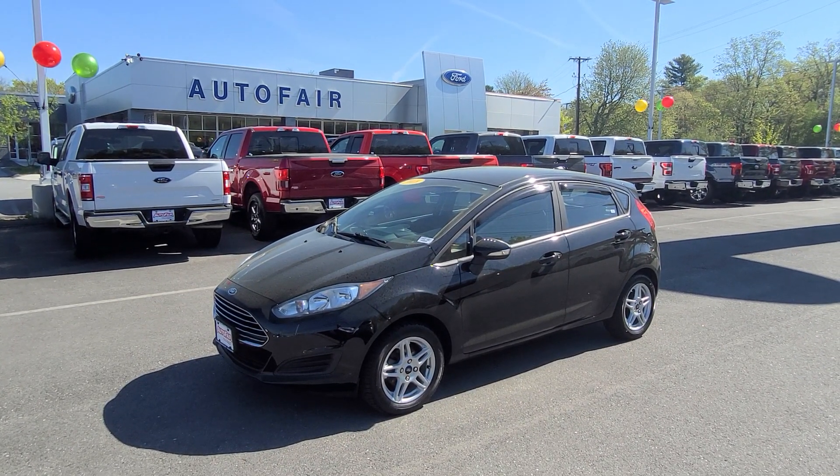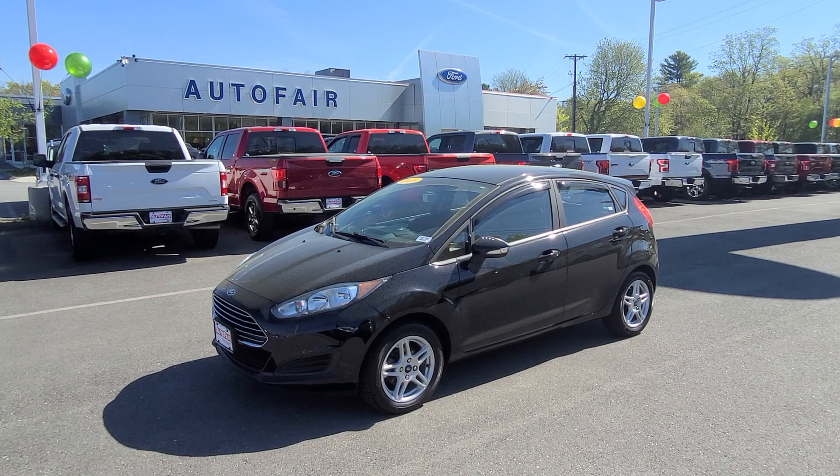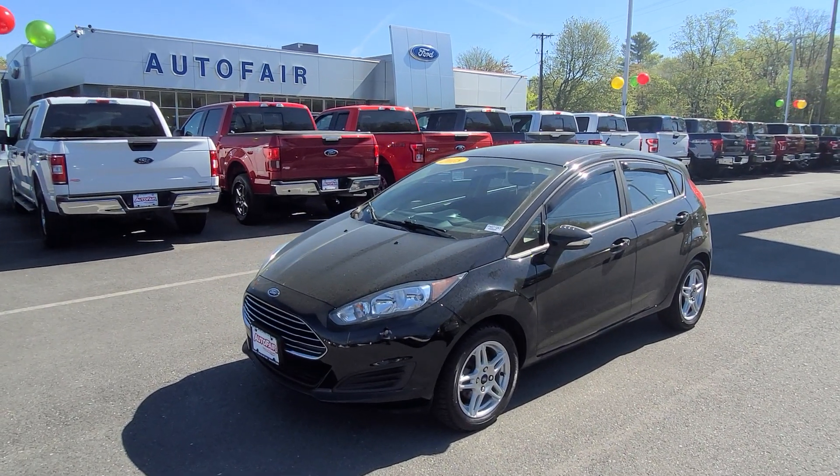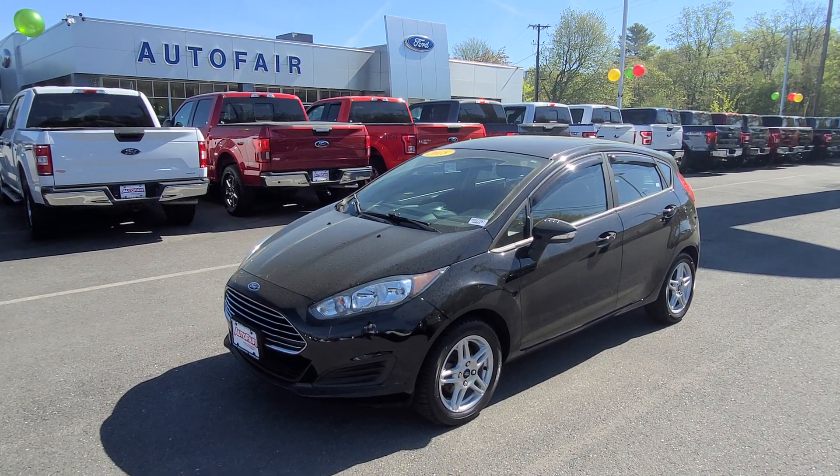Hi David, this is Charlie over at Auto Fair Ford in Haverhill, Massachusetts. I just wanted to shoot a quick video of this 2018 Fiesta SE you've been inquiring about. This is a very nice little vehicle, very well maintained.